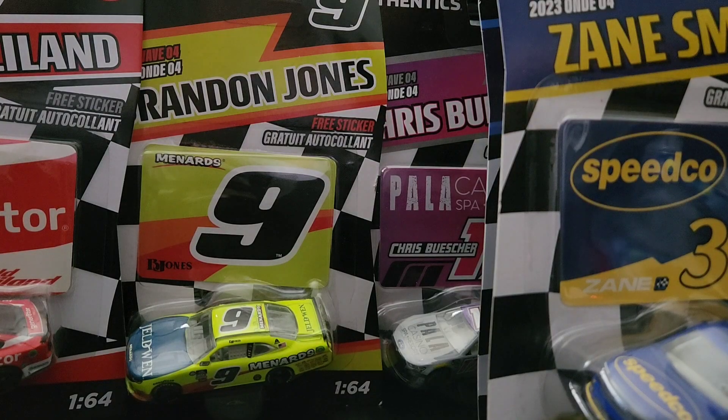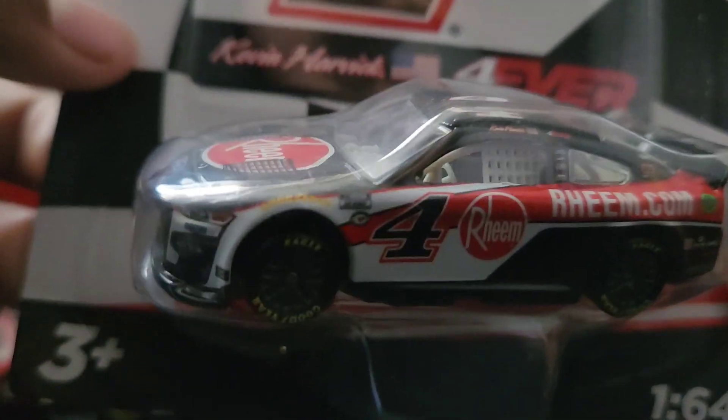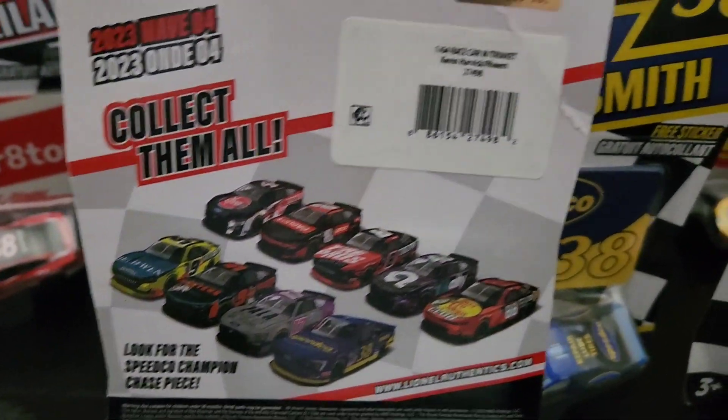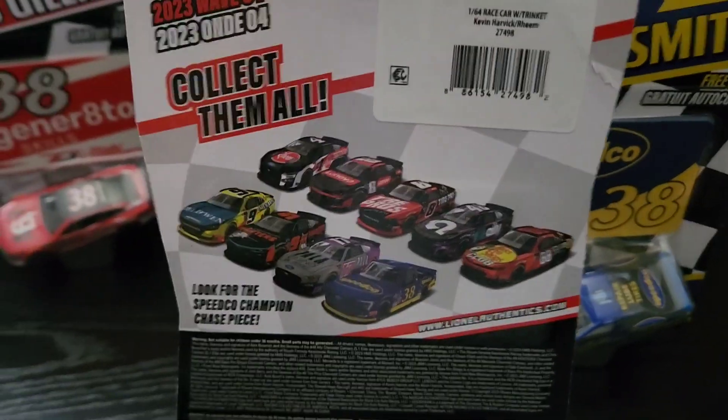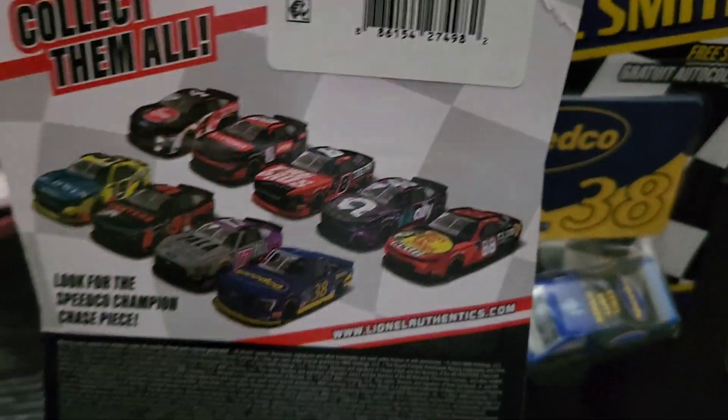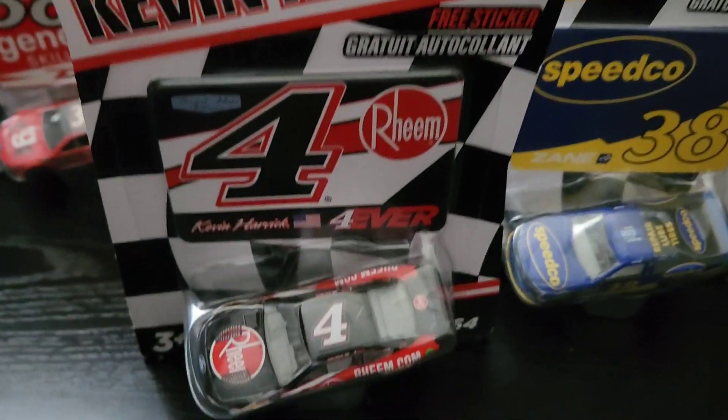The first Diecast we are going to be reviewing is Kevin Harvick's number 4 Ream.com scheme from 2022. As you can see, here's the scheme and the sticker, here's the back. We reviewed Junior's number 88 scheme last video, so let's now unbox this one.